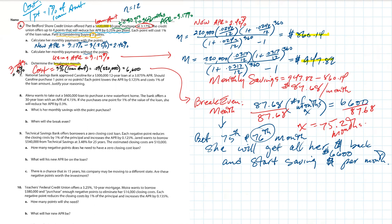I'm going slow on this because you've never done this before, but all of this is applicable — I've been through three different homes I've bought and sold, and I just did this refinance a few months ago with my wife. Numbers six and seven are related. Number seven: National Savings Bank approved Caroline for a $300,000 12-year loan at 3.875% APR. Should Caroline purchase one point or no points? Each point lowers APR by 0.125%, costs 1% of the loan. Justify your thinking.